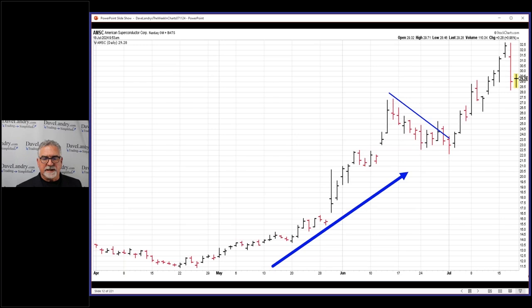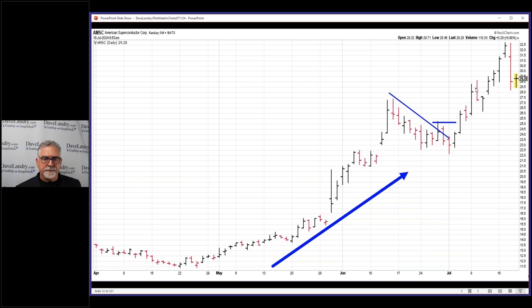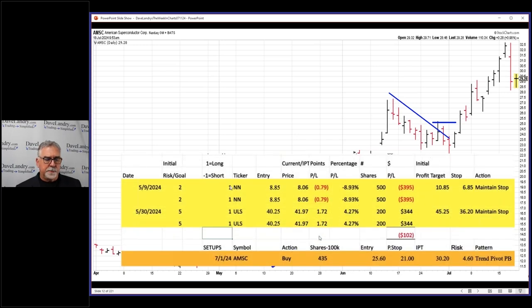Before we do all that, this was set up as a trend pivot pullback. A trend pivot pullback is when you have a false rally — or an actual false rally — within a pullback, and you look to get in above that little false rally. That's a pretty good setup to take.